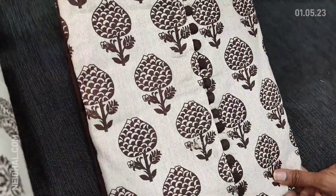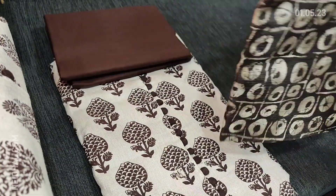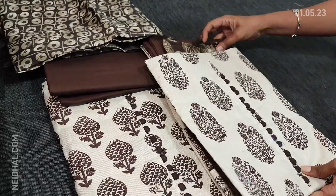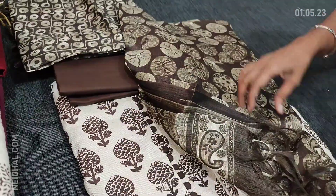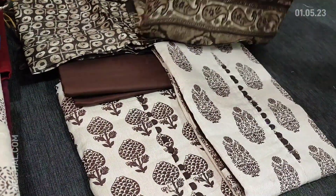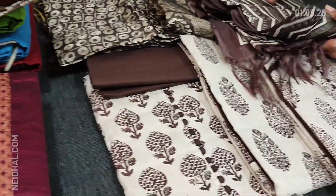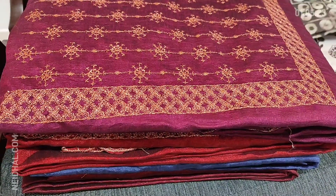The second design features a different ikat print — dark brown bottom is common for all designs and the dupatta print also varies. The third design similarly has a brown cotton bottom with its own dupatta print, and the fourth design has a kind of zigzag print. All four sets in jute cotton are priced at 749 and available on our website neidhal.com.